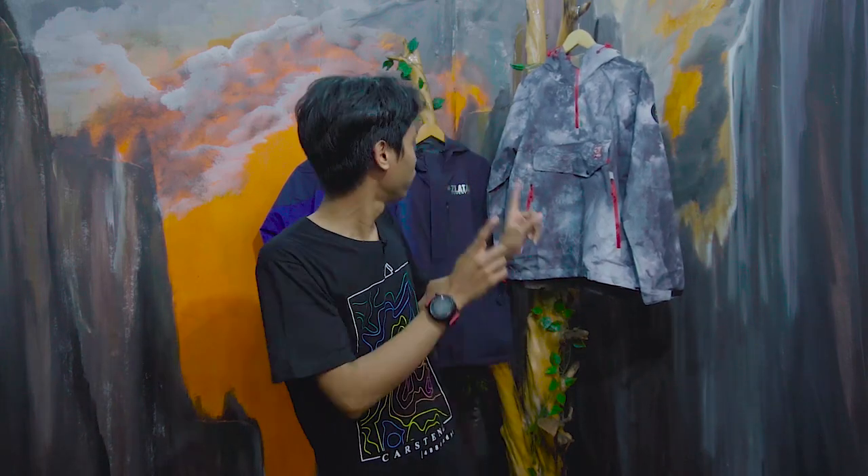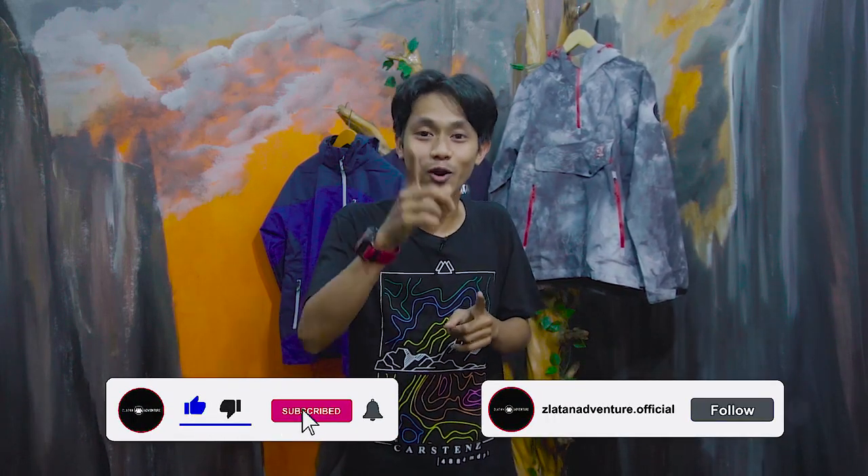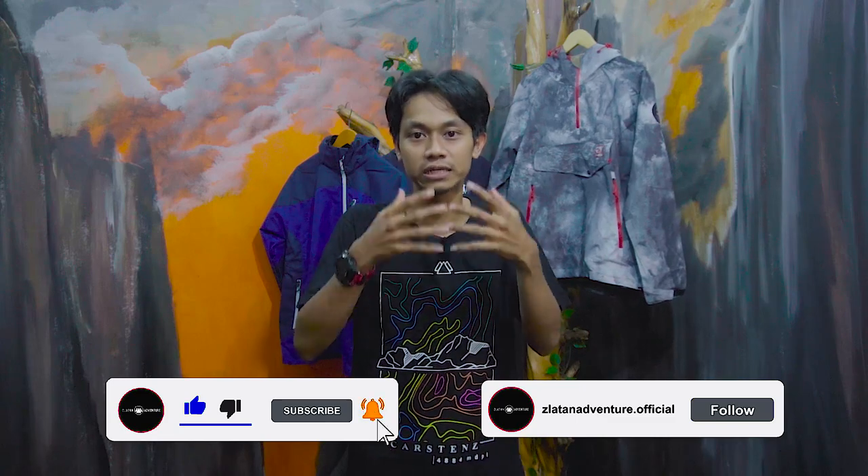Hi guys, welcome back to Jelatan Adventure. We're going to continue with the video of the product that we had — we had a video about Carrier. Now we're going to ask about jackets. I have jacket Uptake, jacket Montrec, and jacket Zlatan, because Zlatan already released a jacket. For those who haven't subscribed, subscribe to know our new videos. And don't forget to follow Instagram: jelatanadventureofficial.